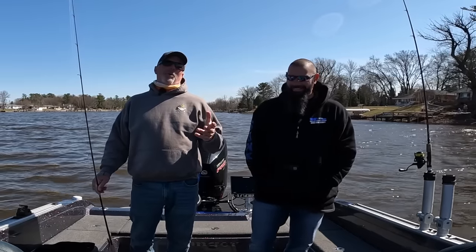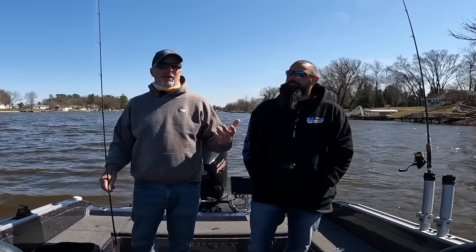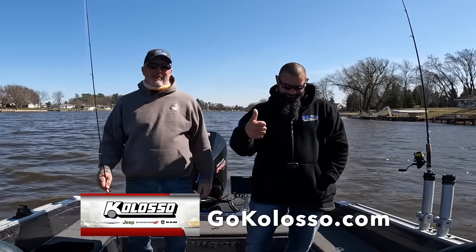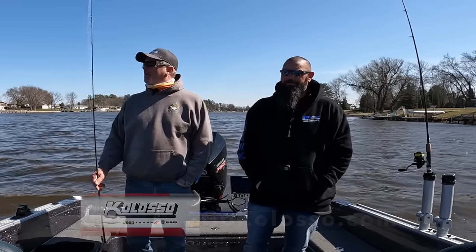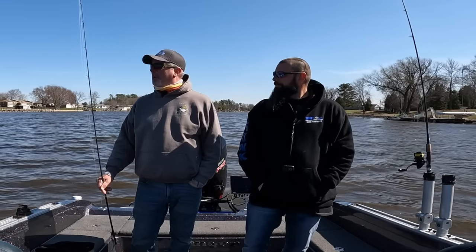I want to give a shout out to one of my great sponsors. I know I do the credits at the end of these videos and a lot of you guys support my sponsors, but let's talk about Colossal - Colossal in Appleton, my Dodge dealer, one of my great sponsors. Ryan Colossal - if you guys are looking for a Dodge, Jeep, Chrysler, Ram, go check them out right on College Avenue in Appleton.